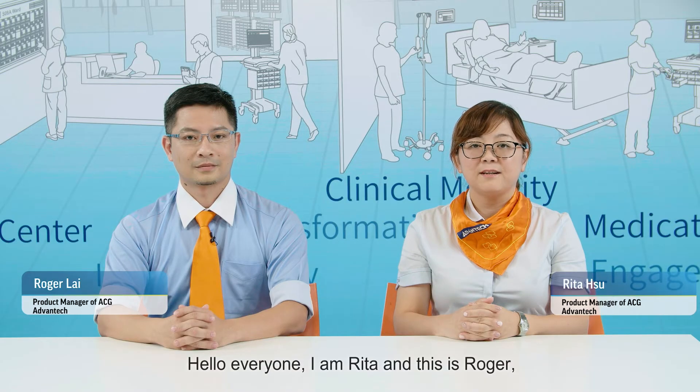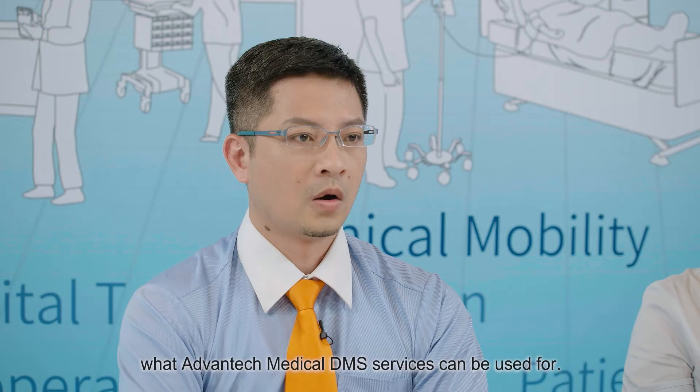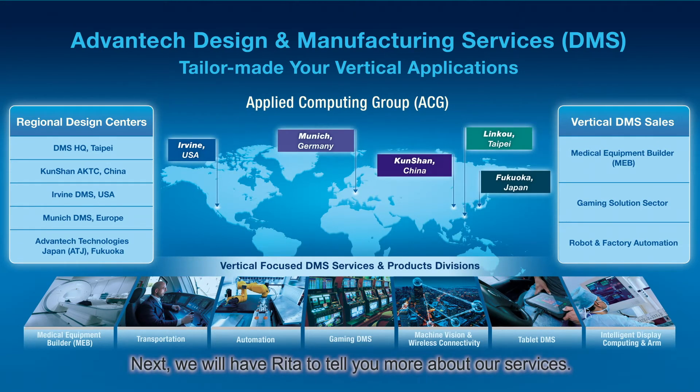Hello everyone. I'm Rita and this is Roger. We are Product Managers on Advantech Medical Equipment DMS team. Before we dive into this topic, let us give you a brief idea of what Advantech Medical DMS service can be used for. Advantech Medical Equipment DMS service offers the latest innovation technology, with a dedicated design team to provide global service to our medical customers. Next, we will have Rita tell you more about our service.